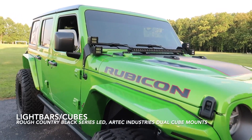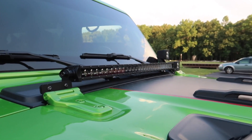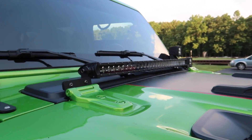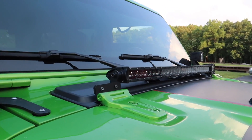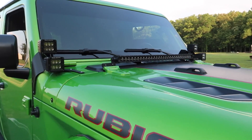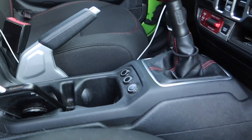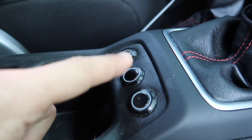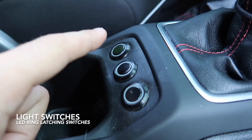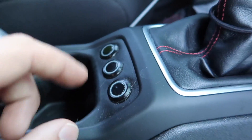First up, the first thing I see are these light bars and light cubes. These are from Rough Country. I'm not a huge fan of their lift kits, but their lighting is very very good. These light bars were actually one of the first things I installed — the 30-inch comes with the hood mount. These are the black series LEDs, super bright at night. I wired them inside to these switches so when I press them they turn on red, and when I depress them they turn off. These switches are also available on Amazon.